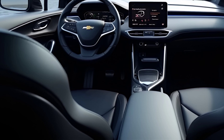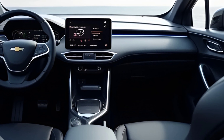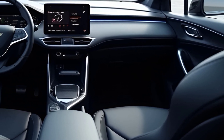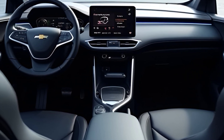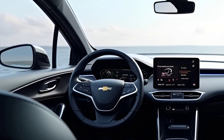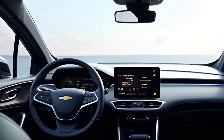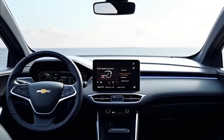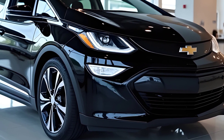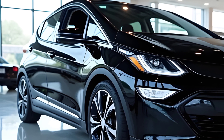The 10.2-inch touchscreen takes center stage in the dashboard, running the latest version of Chevrolet's infotainment system. This system now includes enhanced voice controls, over-the-air updates, and seamless smartphone integration with wireless Apple CarPlay and Android Auto. You also get a fully digital 12-inch driver display, customizable with all your critical driving stats and navigation details. Wireless charging? Check. Heated and ventilated seats? Absolutely. And for those who love music, the optional Bose premium sound system ensures every playlist or podcast sounds incredible.